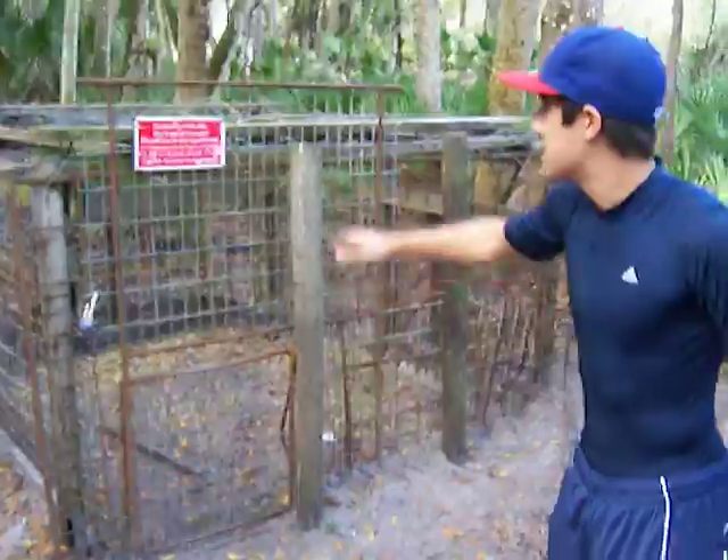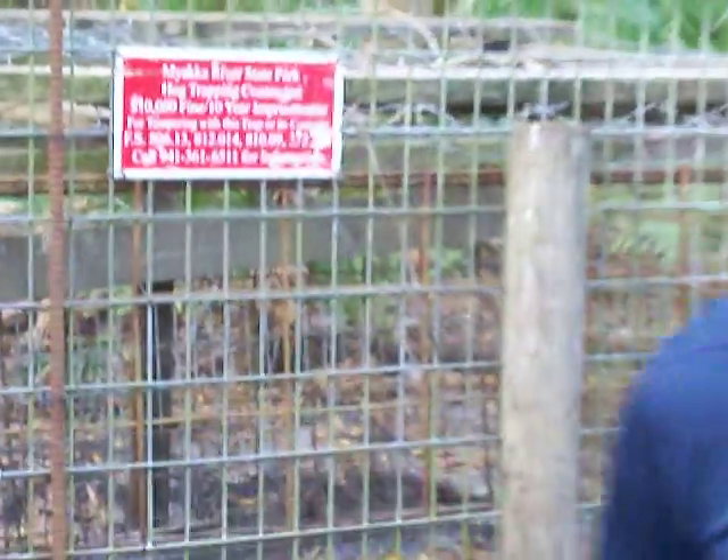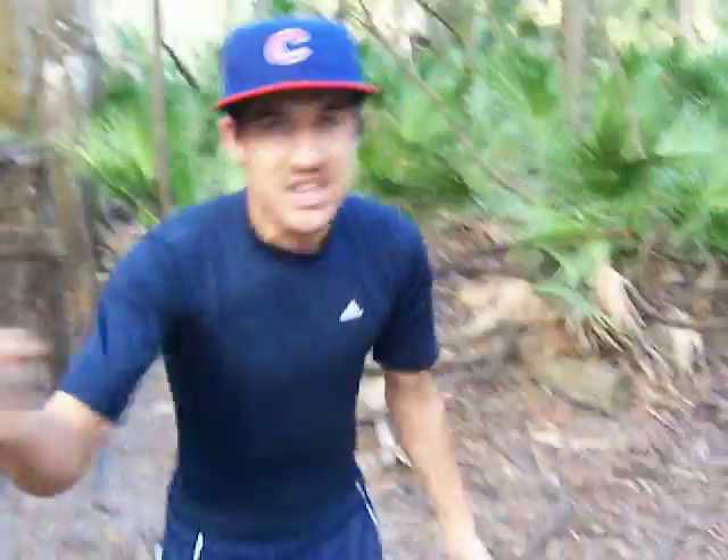So the Native Americans, they have this trap that they set up. And that's the bait in there. They get caught and they slaughter it and they eat it and they wear it as clothing. On to the next.